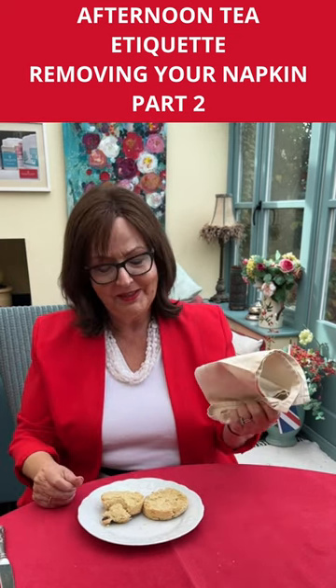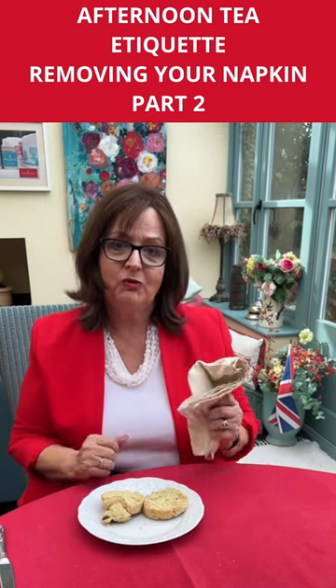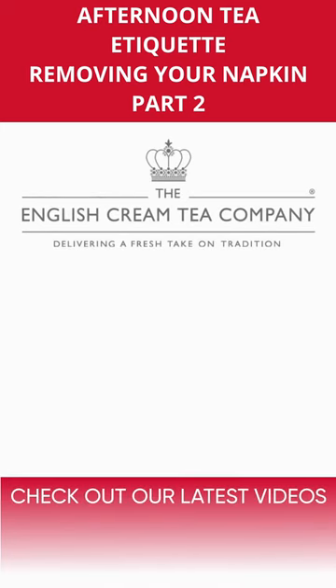At the end of the meal, though, it does go down on the table and it goes as a crumple. Thank you.